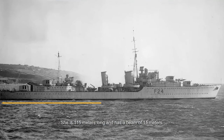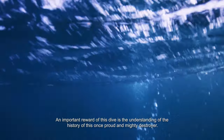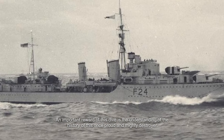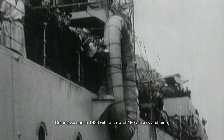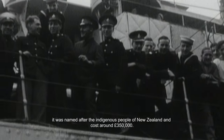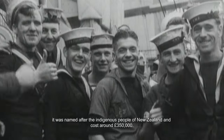She's 115 meters long and has a beam of 11 meters. An important reward of this dive is the understanding of the history of this once proud and mighty destroyer. Commissioned in 1938 with a crew of 190 officers and men, it was named after the indigenous people of New Zealand and cost around £350,000 sterling.